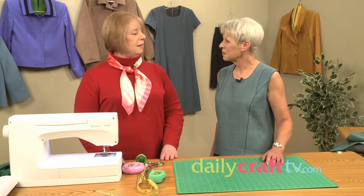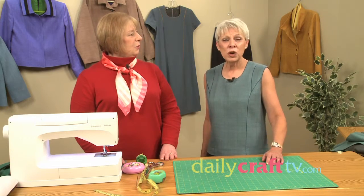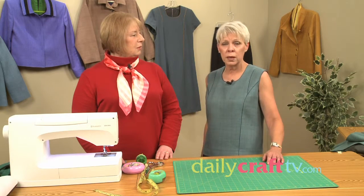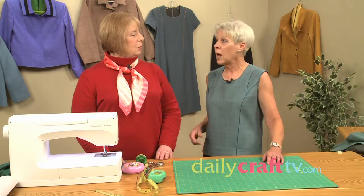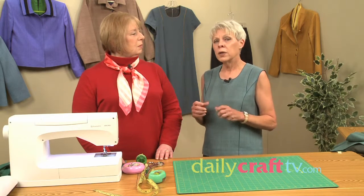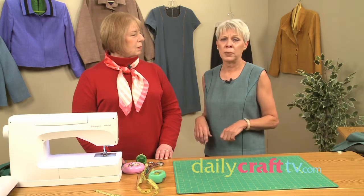Hi, I'm Marlene and this is Cynthia Guffey. We're going to show you in this session seven key sewing skills — core sewing skills — that are going to eliminate a lot of the frustration of your sewing, and actually things that you couldn't even explain why that happened.